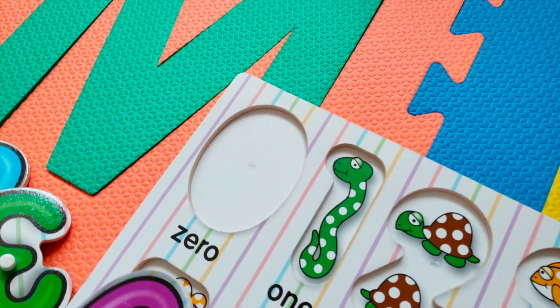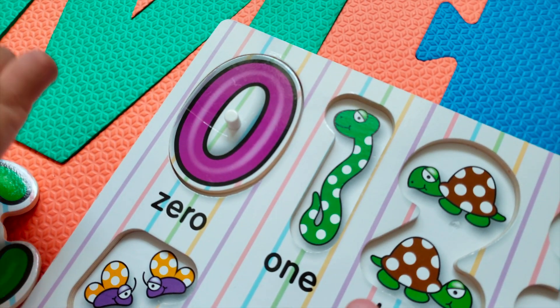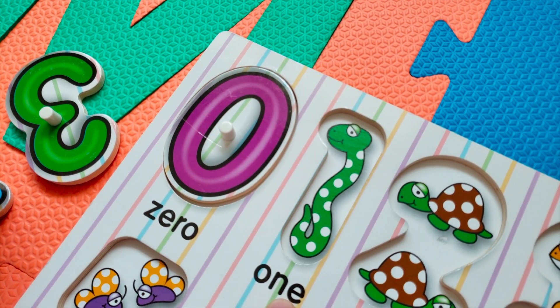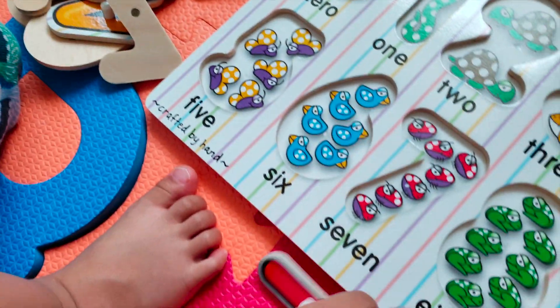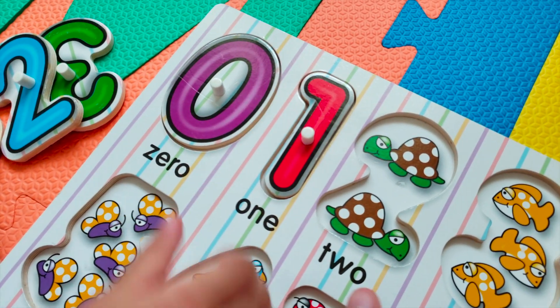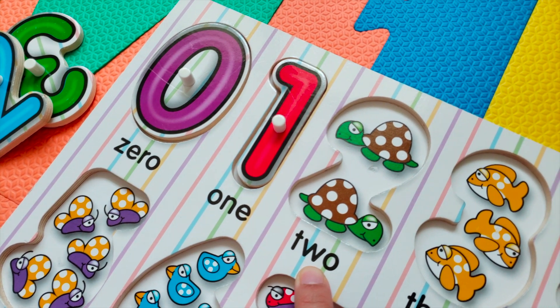Zero. Put it back right here. Zero. How about number one? How about number one? Where is number one? Look for number one. One. Okay, put it. Good job.